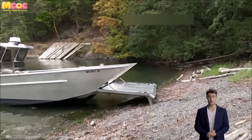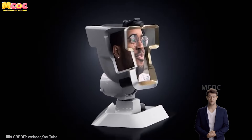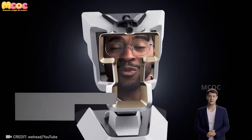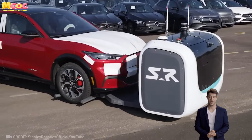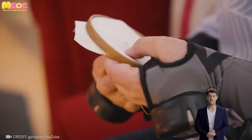Hello, everyone. Welcome to our MCEOC YouTube channel, where we share with you impressive moments in daily life, super cool work skills, and creative inventions that help improve efficiency on the job. And now, let's go!